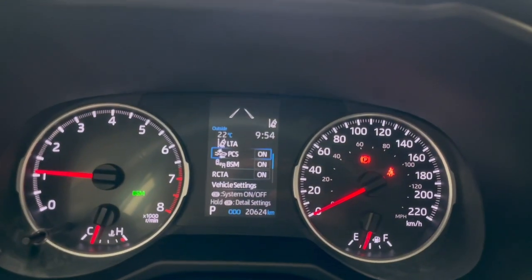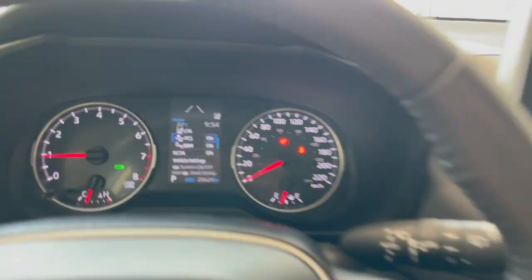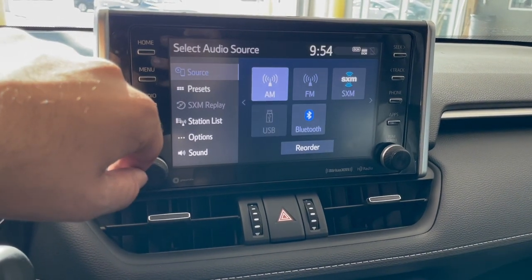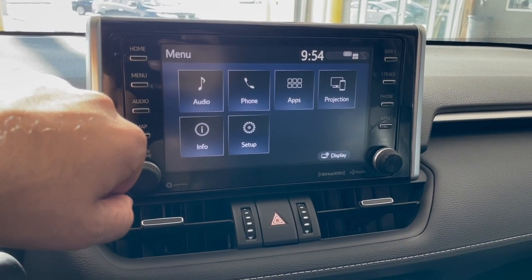Checking out the odometer, you'll see that this RAV4 has 20,624 kilometers. Getting to our touchscreen, you do have your standard AM and FM audio as well as your Bluetooth connection, and you do have projection for your Apple CarPlay and Android Auto.